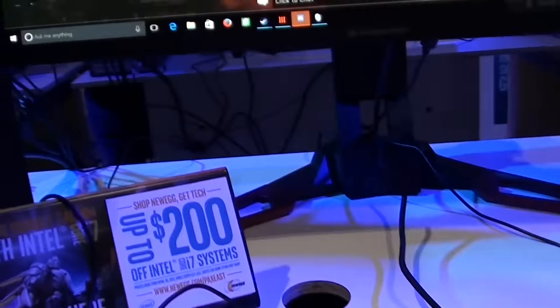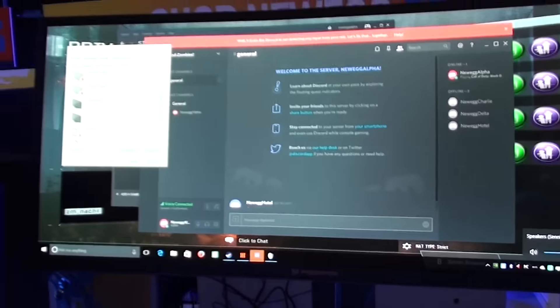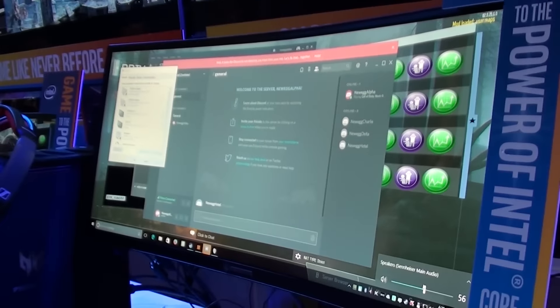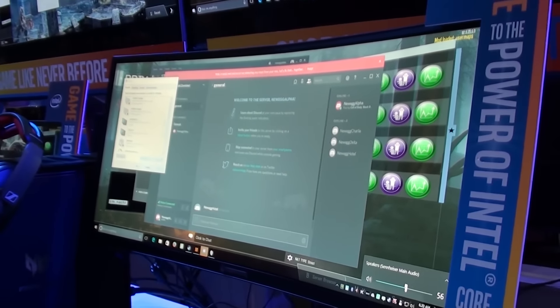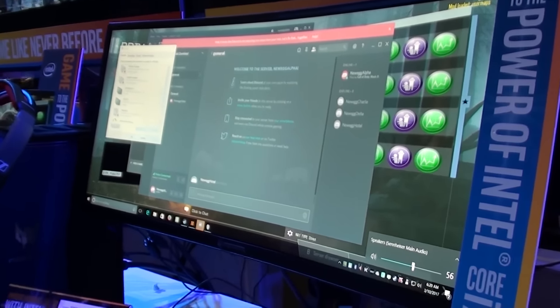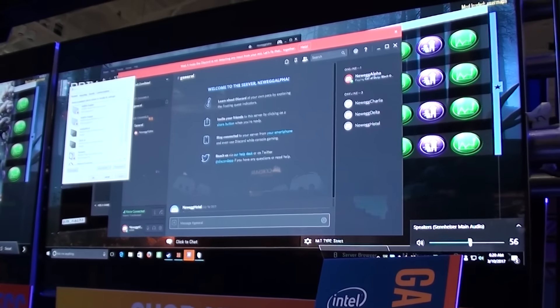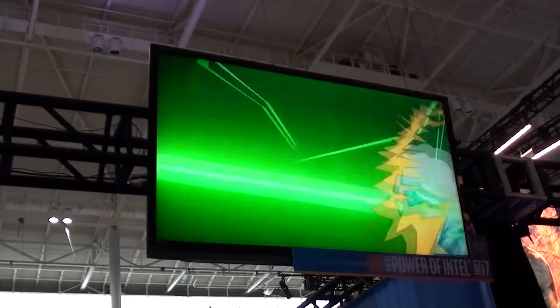I mean, yeah, okay, I guess. It actually was kind of neat to see what the enthusiast level super high-end PCs look like, though, because I'm not particularly experienced in those matters, nor do I have the funds to be playing around with all of that fancy lighting and stuff.